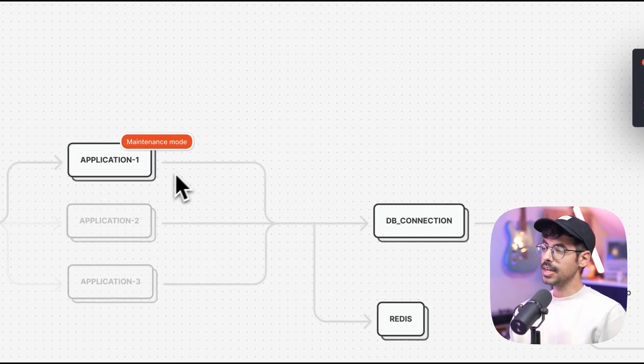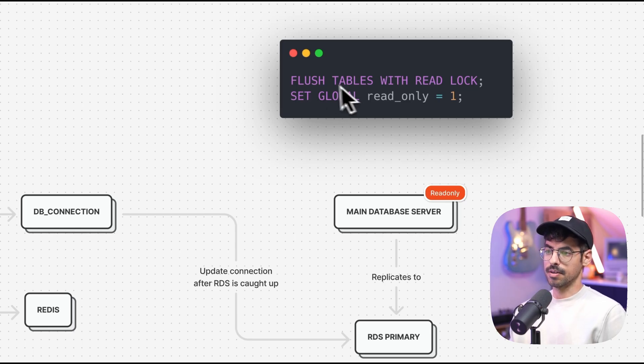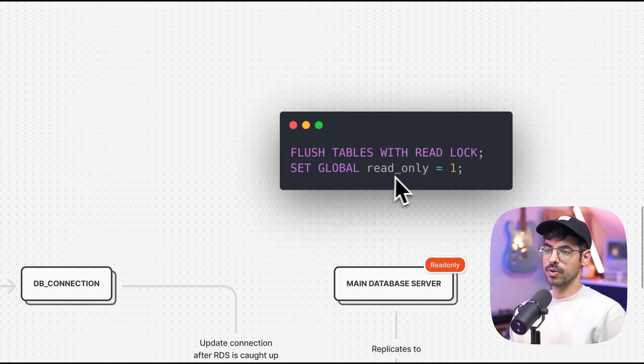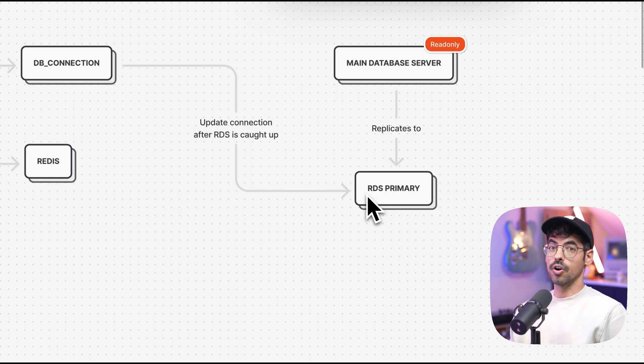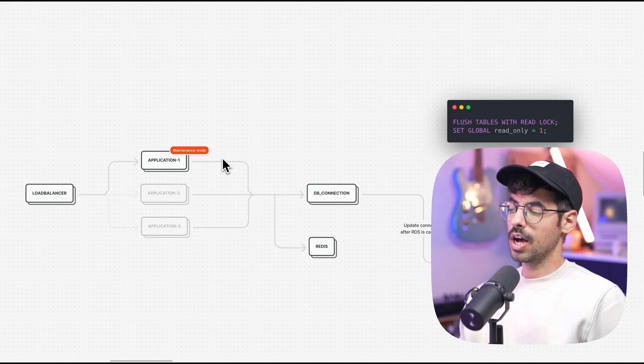When the maintenance window arrived, the plan was super clear. I took out every application server except one, and put the entire application in maintenance mode. Then I put the database in read-only mode — you can do so by saying flush tables with read lock, or set global read_only=1. Then I waited until the RDS instance caught up to the main database, and this was nearly instant. I updated the DB connection in my environment variable to point to the new RDS database, after which I took the application out of maintenance mode. The application was in maintenance mode for around 3 minutes, which in hindsight could have been reduced even further. After some manual tests, I updated the other two application servers and put them back in the load balancing pool, so our application was ready to receive traffic again. I kept the old database around as an archive for maybe a month before getting rid of it entirely.